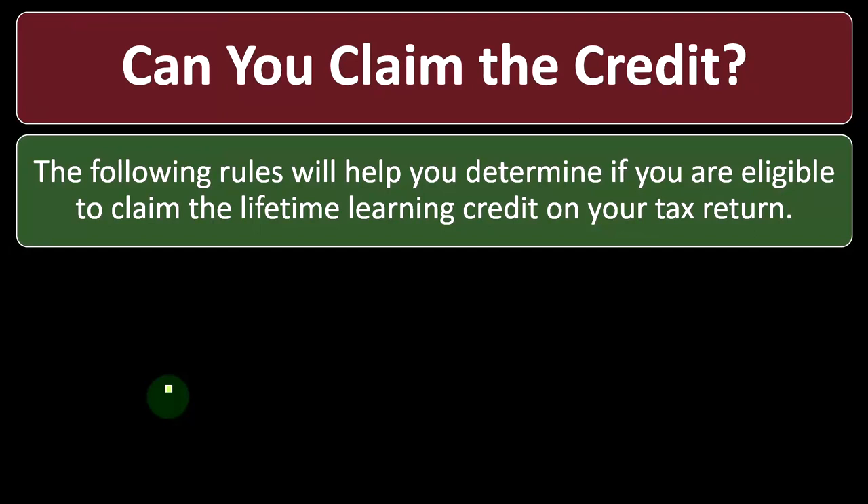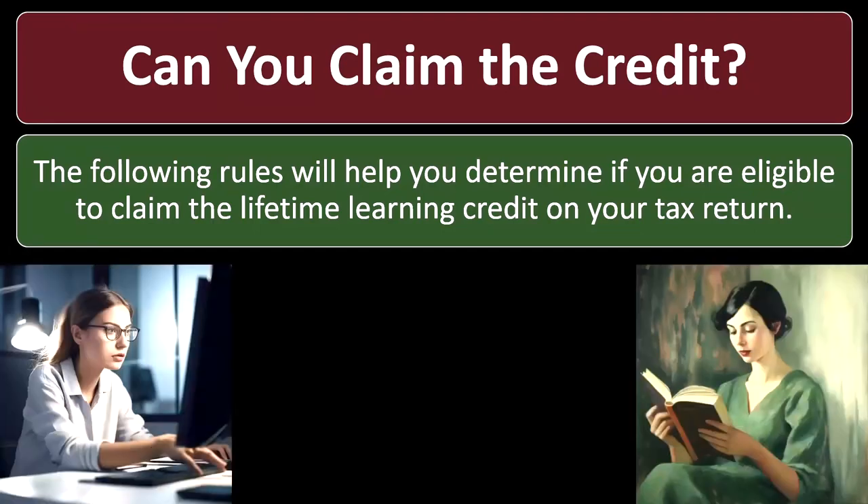Moving on to the lifetime learning credit. Remember that there are American opportunity credits and lifetime learning credits. You would typically go for the American opportunity credit first; if you can't get it, then we go to the broader category of the lifetime learning credit for these two educational credits.